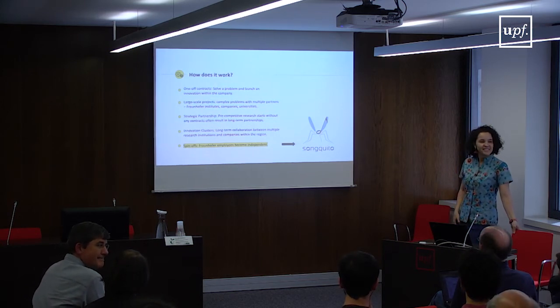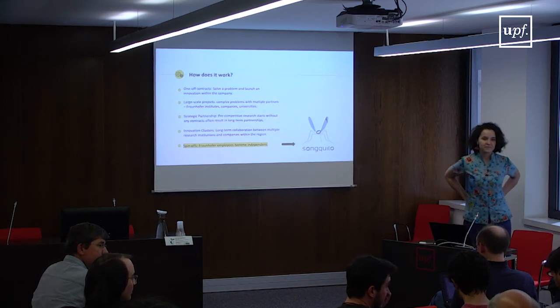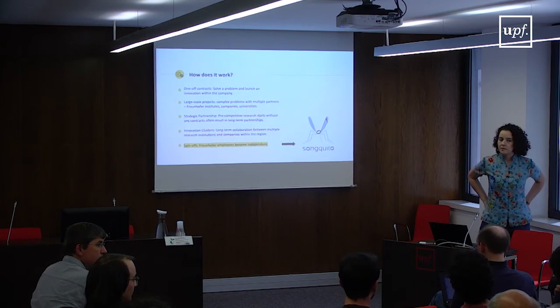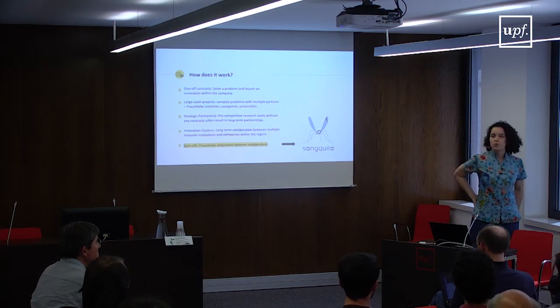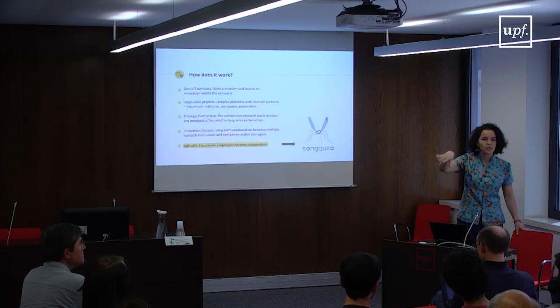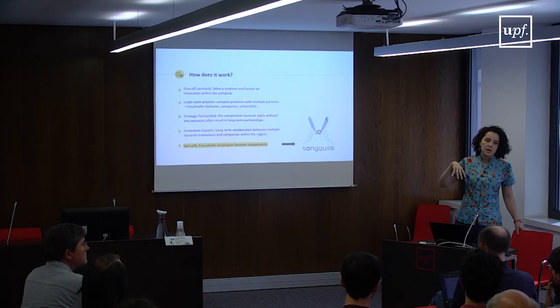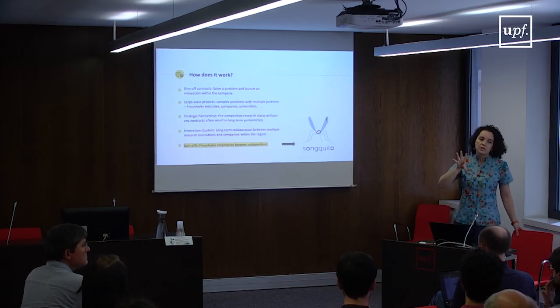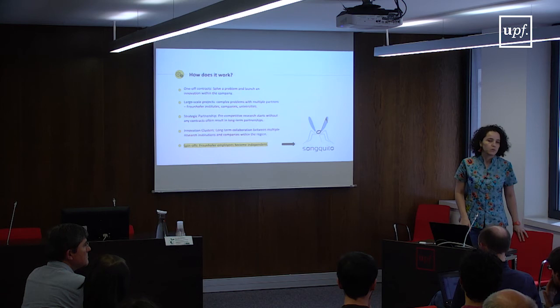Regarding training opportunities at Fraunhofer: we have internships, so you could potentially spend some time at Fraunhofer and work on projects there. Unless there's a project like this one, we don't normally run summer schools, but we do have exchanges with universities and research institutions for people to come and get involved in industry projects or research topics we're developing. If you're interested, you're welcome to send me an email and we can talk about it.